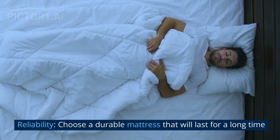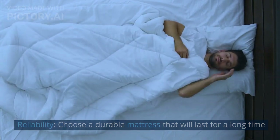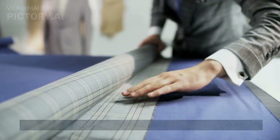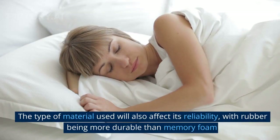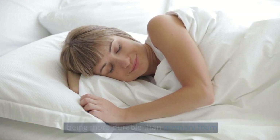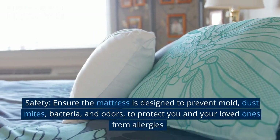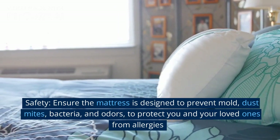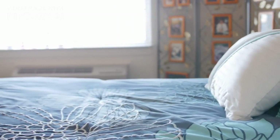Reliability: Choose a durable mattress that will last for a long time. Check the material and put your hand on it to test its durability. The type of material used will also affect its reliability, with rubber being more durable than memory foam. Safety: Ensure the mattress is designed to prevent mold, dust mites, bacteria, and odors, to protect you and your loved ones from allergies.